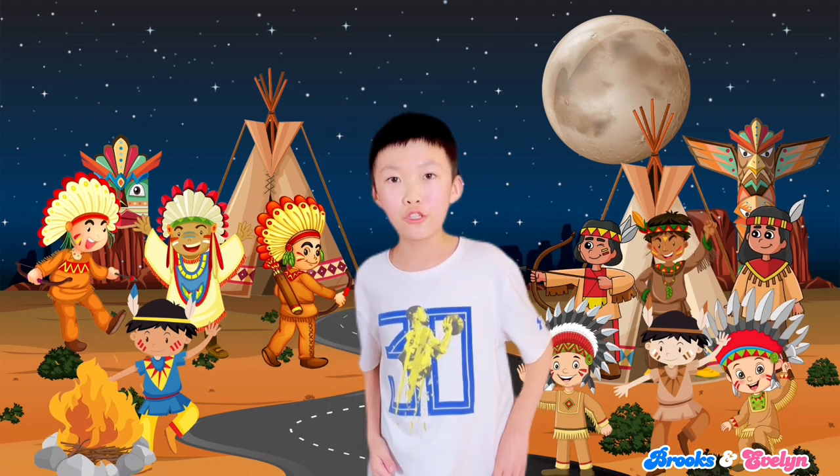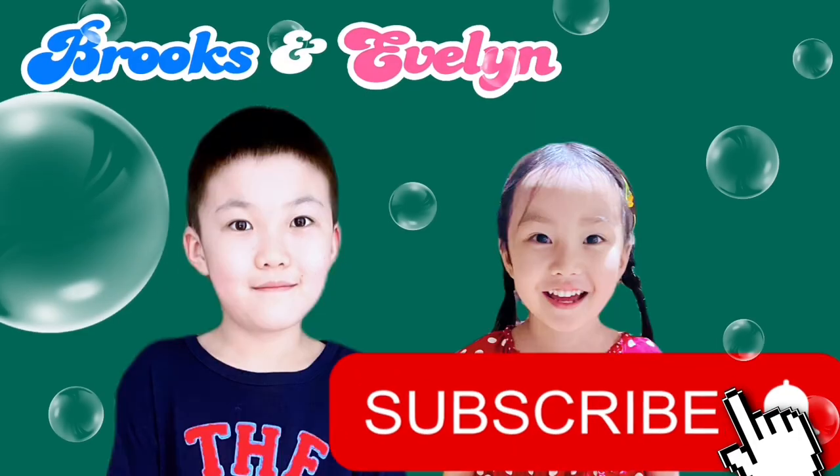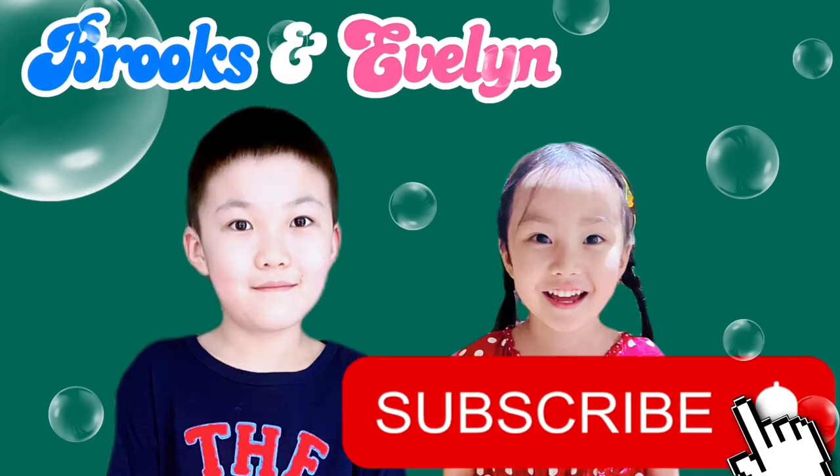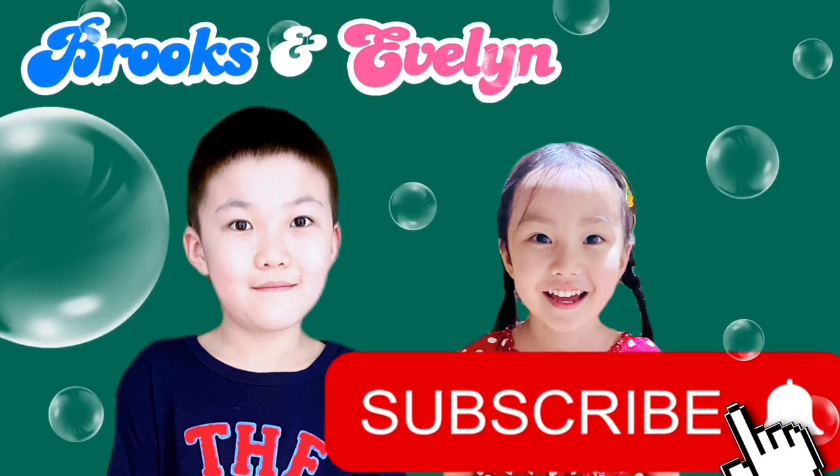Hope you enjoyed counting today! Like, share, and subscribe to Brooks and Evelyn for more new videos. 10 little Indians.